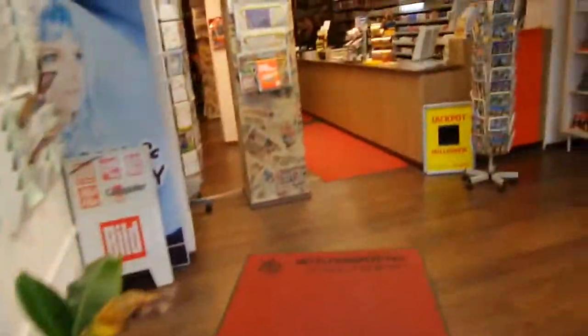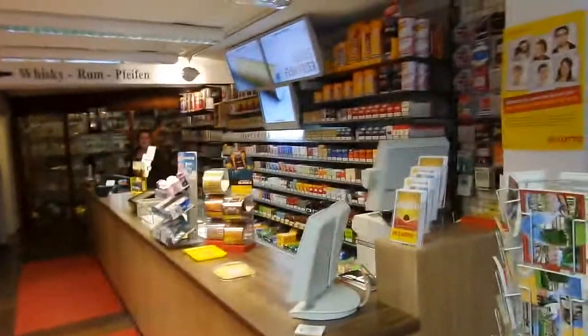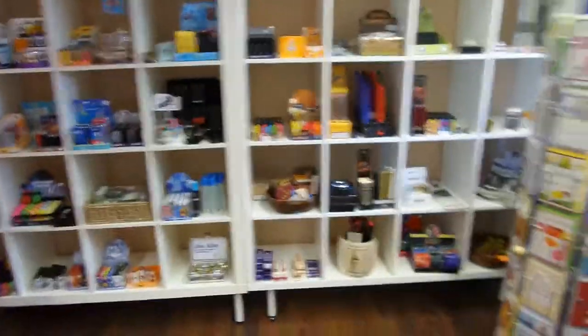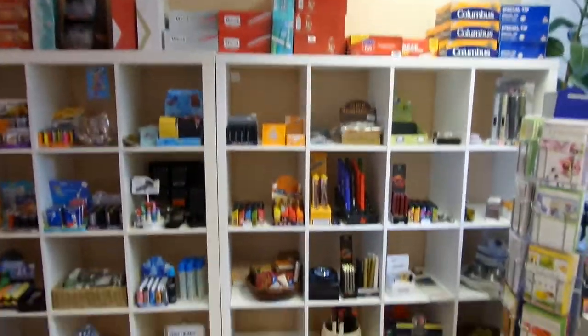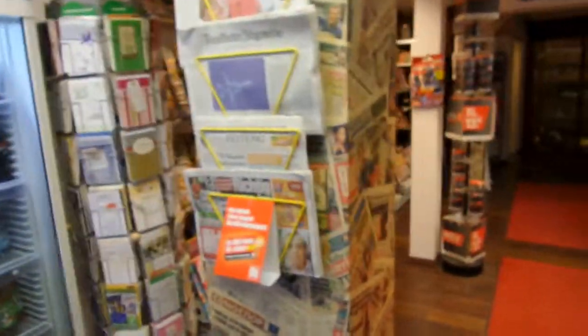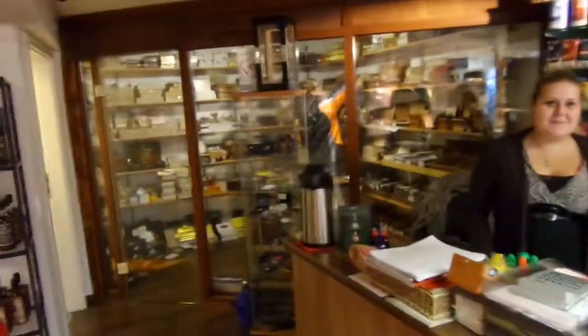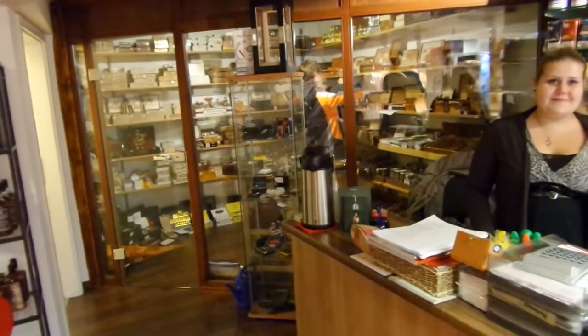So there we are. You can see here some accessories for pipes or smoking, and then newspapers — that's very common in German tobacco stores.